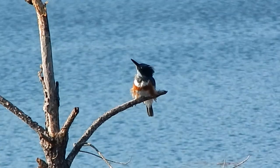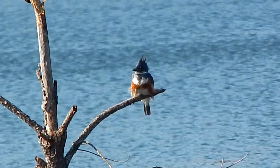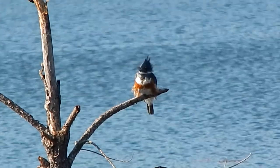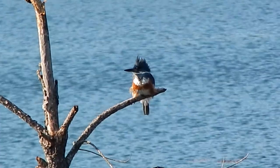Belted kingfishers like to perch on limbs and other objects just above the water. That way they can keep an eye out for potential prey.